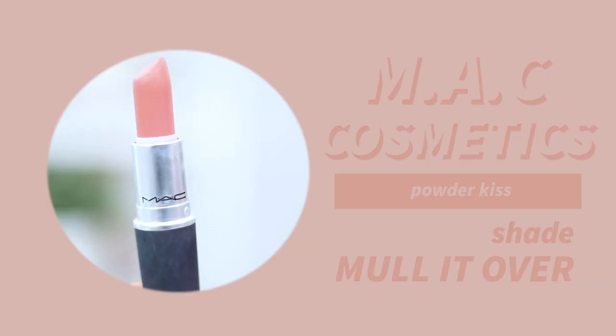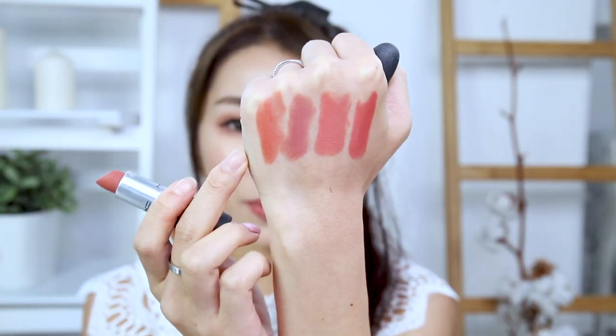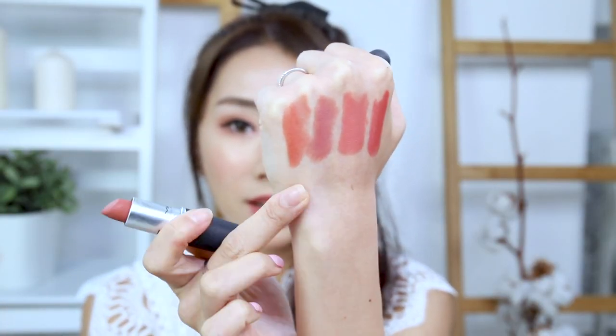The last nude I always wear is from MAC — the Powder Kiss in shade Mouth It Over. It has a very beautiful powder finish, slightly more orangey. I love the feeling it has on my lips; you don't really feel like it's anything at all. For those who have a lot of lip lines and can't really use liquid lipsticks, this is a very good matte option. It's matte and long lasting, but it doesn't settle into fine lines as badly as liquid lipsticks. So these are my four nude favorites.